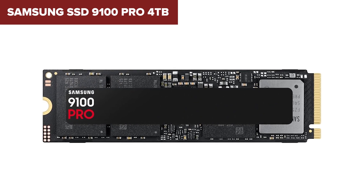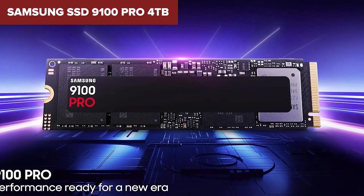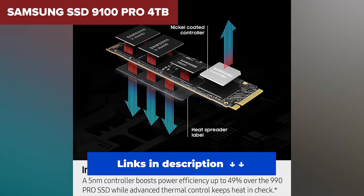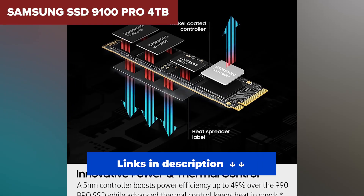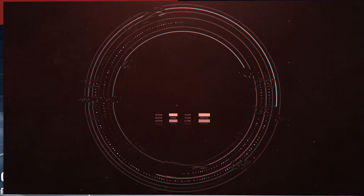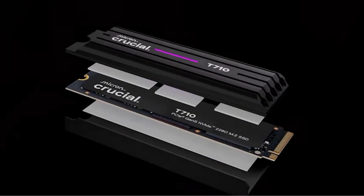For most users, the performance jump over a good Gen 4 drive won't be noticeable in day-to-day use. But if you want the best — period — this is it. If you're after elite-level storage with no compromises, the 9100 Pro is the crown jewel of Gen 5 SSDs. It's not just fast, it's absurdly fast, and built for users who demand the absolute best. That wraps up our ranking of the best NVMe SSDs you can buy right now. Links to the best deals are down in the description — don't forget to hit like, subscribe to the channel, and I'll catch you in the next one.